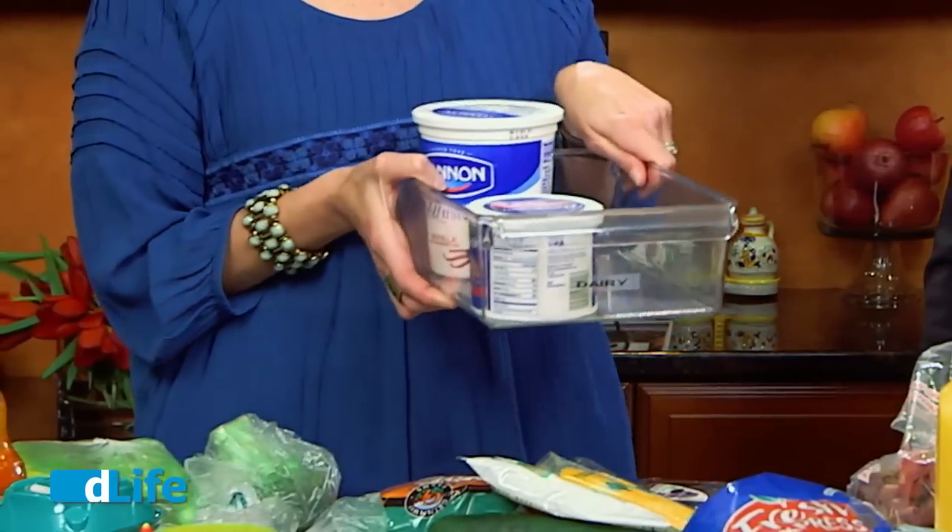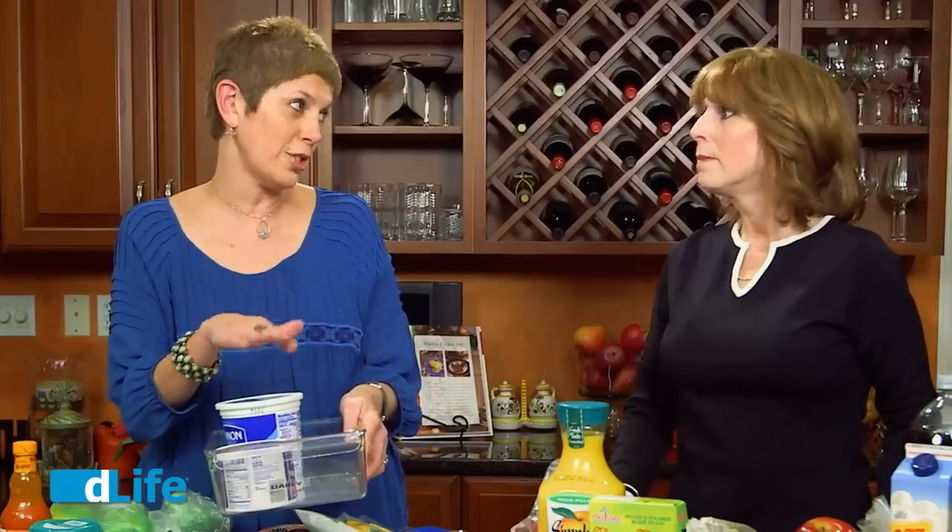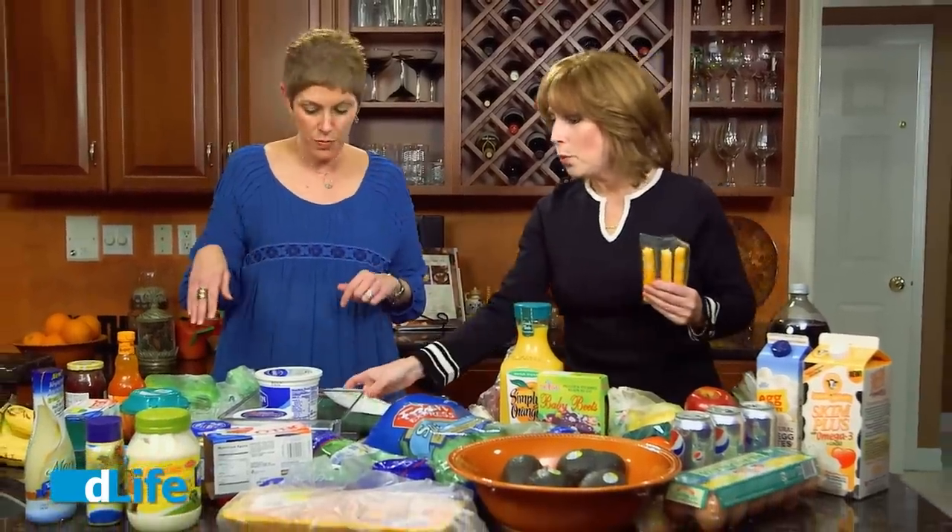I grabbed our dairy bin out of the refrigerator to start grouping things. I love labeling the bins because it's not just about knowing where everything is — it's also about putting things away. I have young kids, and when I ask them to put something away, they're more likely to just find room wherever. This way, there are no questions. It says dairy — you can see it. Don't tell me you can't find room. I'm going to put the cheeses in there as well, and the cheeses are a very healthy snack.